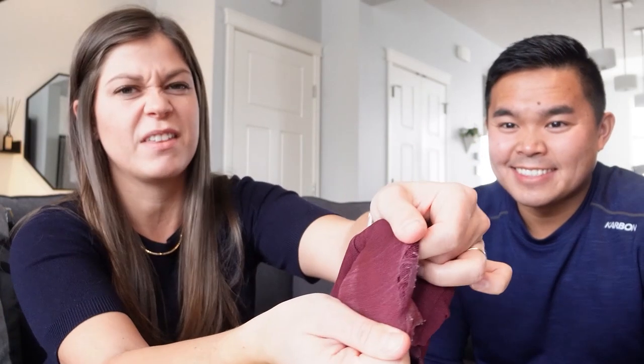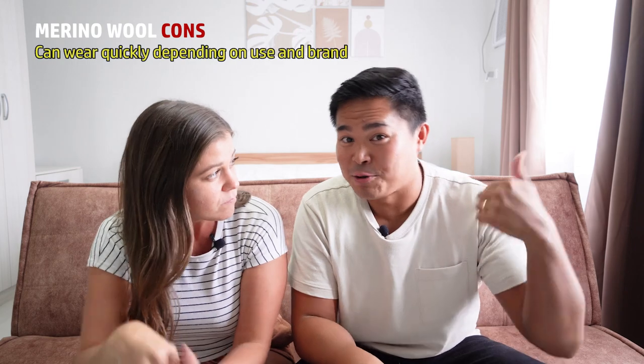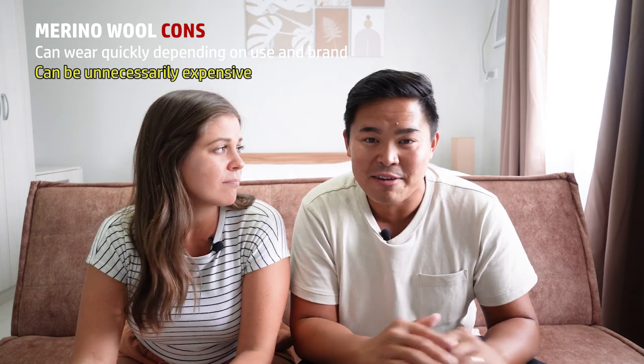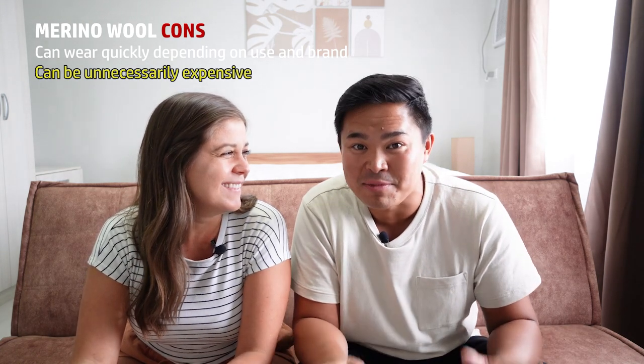What we hate about merino wool is the wear. We have found that the merino wool clothing we've had wears through so quickly. It's really disappointing when you spend hundreds of dollars on a product and it wears through in a few months. Our quick tip is that merino wool is amazing, but our follow-up tip is you don't need it. You can get by with alternative fibers that are about half the cost. You don't necessarily need to spend hundreds of dollars on a week-long trip just because every vlogger said you need merino wool.